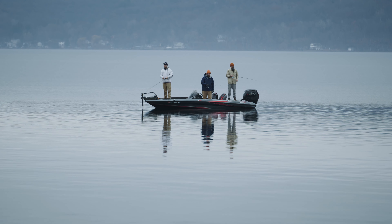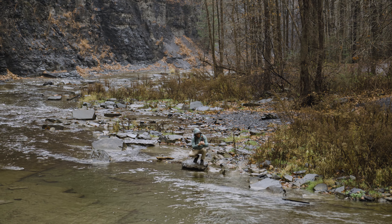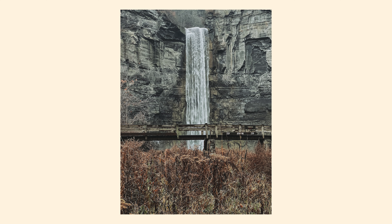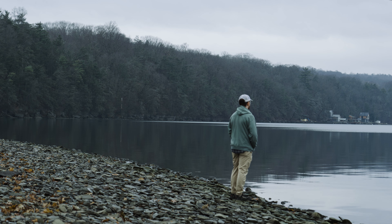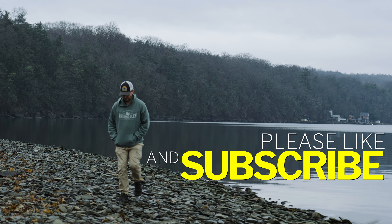I'm excited for you to start or continue your journey into the world of photography. If you subscribe to my channel, I'd be very excited to help you grow in that journey. If you're interested in learning more about composition, please check out the suggested video at the end here, and until next time, I'll catch you in the next video.